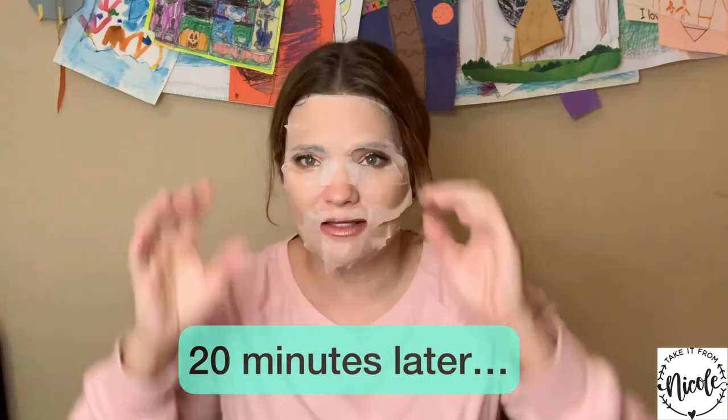So it's been 20 minutes — going to remove it now. All that nice product, you are not washing it off; you're patting that essence back into your face, and just letting it absorb. Then you can go off to your makeup or just let your skin breathe or whatever.